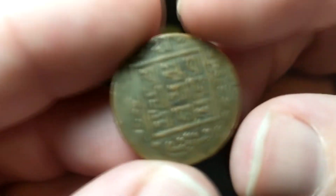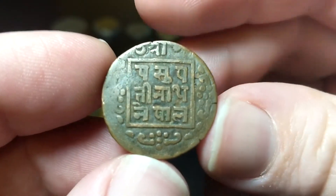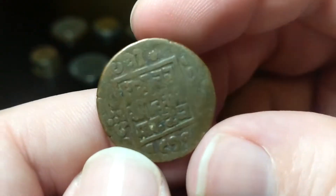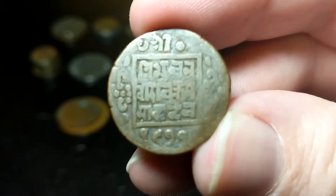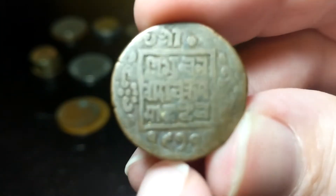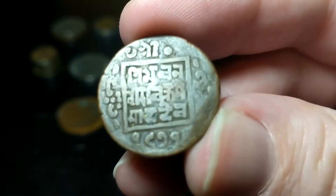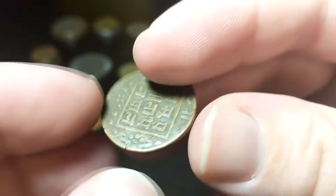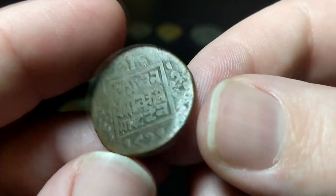This is from Nepal. I don't know exactly the year on it, but this is a one paisa. The year is down here, but it's somewhere between 1911 and 1920. Pretty cool copper coin, decent condition — better than the last one from Nepal.